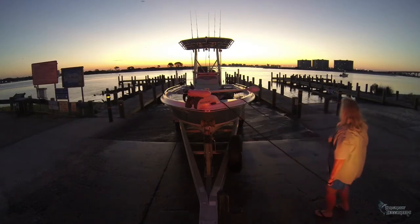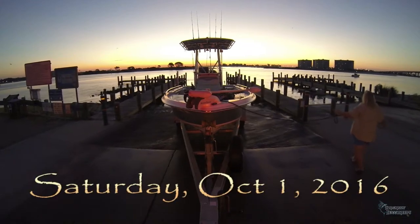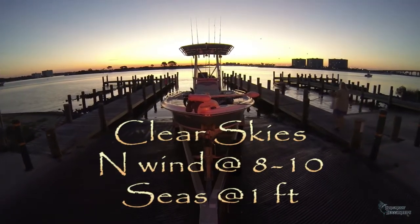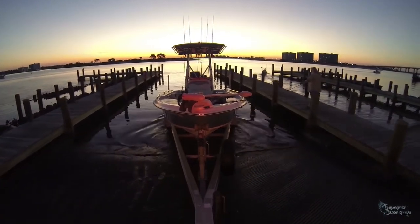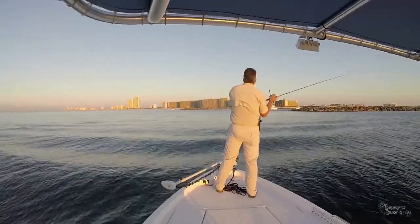Hi, Mike here with another Badonski Buccaneers video fishing report. This one is from Saturday, October 1, 2016, and with clear skies and modest winds, my wife Teresa and I decide to head offshore to find a mixed bag for the fish box. But first we need to locate some live bait to add to our arsenal of frozen cigar minnows and squid, just for a variety offering for any finicky eaters.